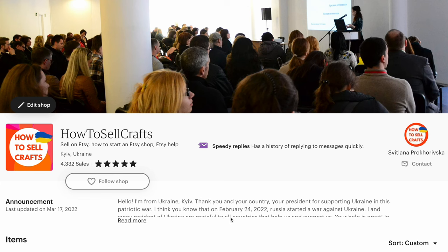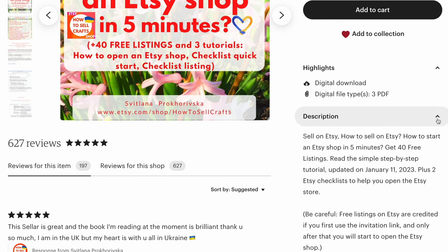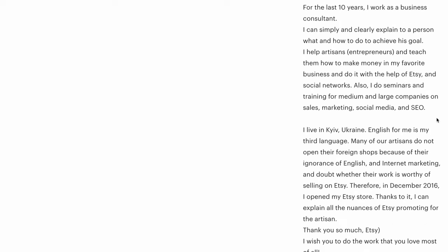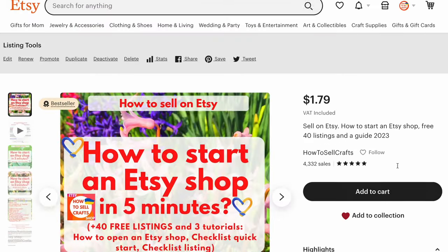If you need an Etsy referral link only, for my example, in my Etsy listing you will find a free Etsy referral link. Click on description — inside the description there is so much text for free on how to open an Etsy shop. You will find an Etsy referral link. Watch in my Etsy listing.